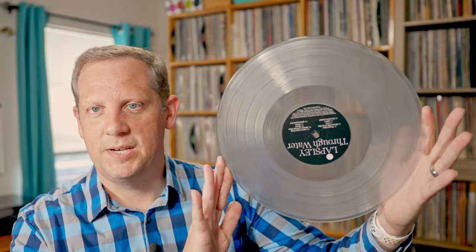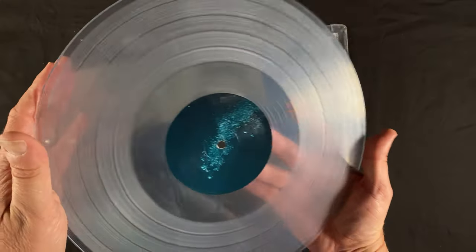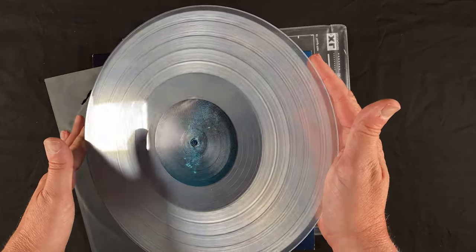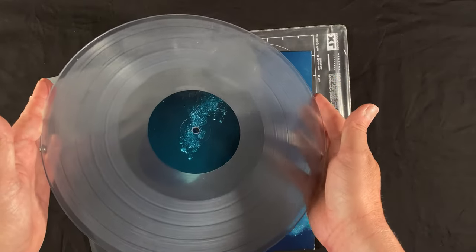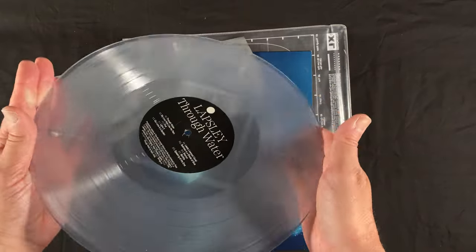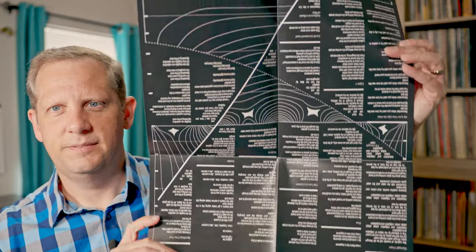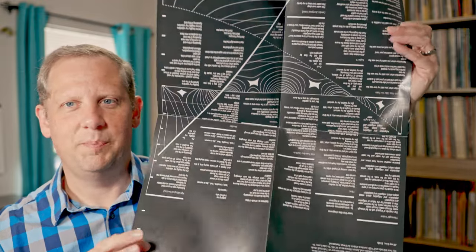The vinyl itself is very dirty — I have not cleaned it yet, I wanted to make the video first. I haven't played either of these records yet to make sure they play through. There is an original poster that goes with this album and the poster is perfectly fine — no weirdness going on with the poster. Somehow that survived with no problems.